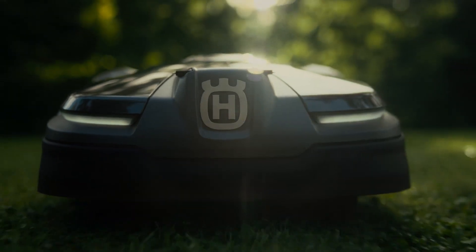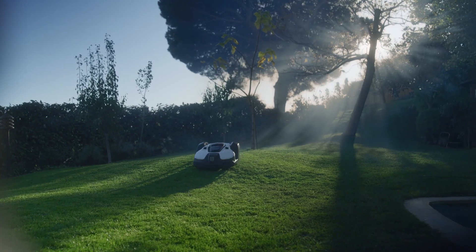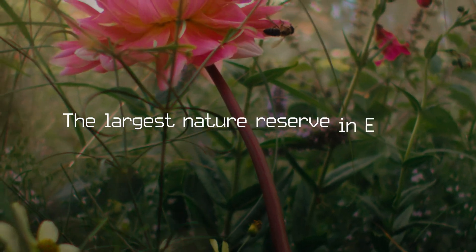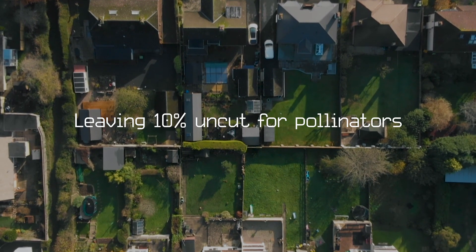Husqvarna's entire fleet of 150,000 robotic lawnmowers. The idea is as simple as it is ambitious: creating the largest nature reserve in Europe, one lawn at a time, by leaving 10% uncut for pollinators.